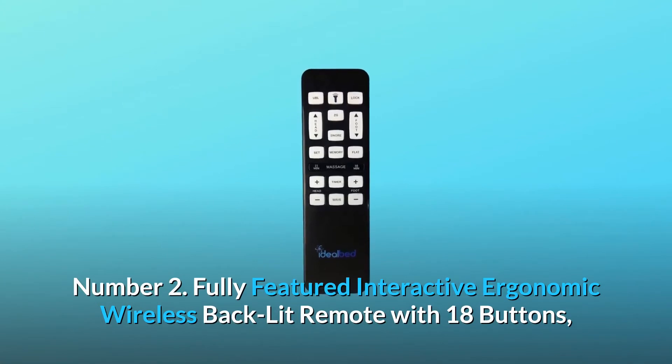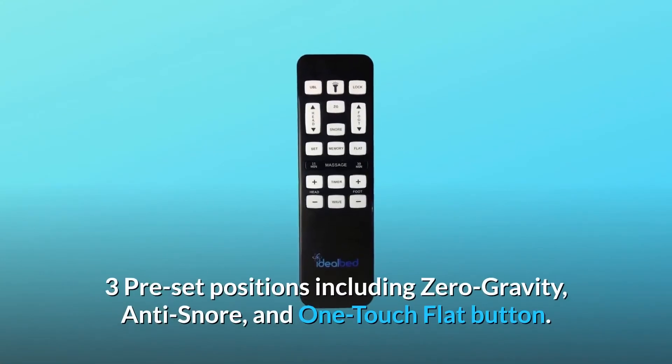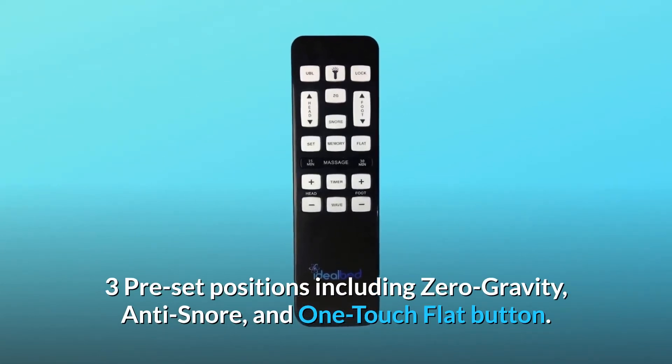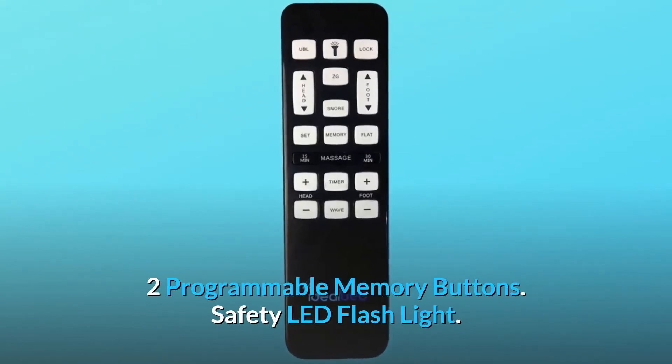Number 2: Fully featured interactive ergonomic wireless backlit remote with 18 buttons. Three preset positions including zero gravity, anti-snore, and one-touch flat button. Two programmable memory buttons. Safety LED flashlight.